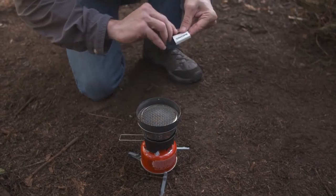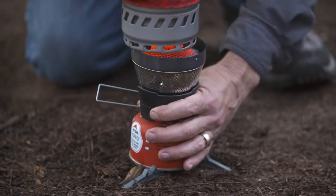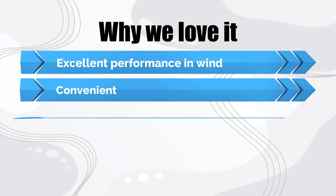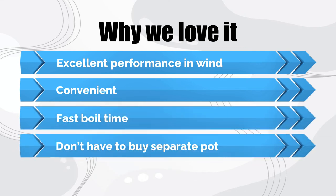Pick up the Wind Burner Coffee Press Kit to elevate your backcountry brewing game. For more information on the Wind Burner, check out our full review here. Why we love it: excellent performance in wind, convenient, fast boil time, don't have to buy a separate pot.